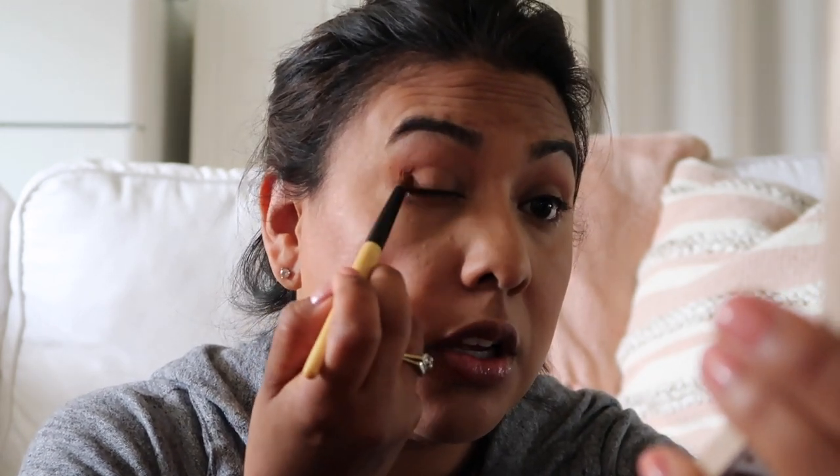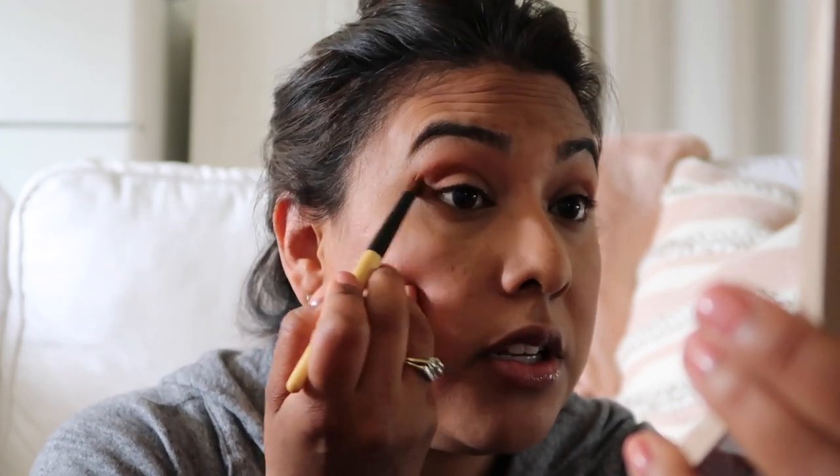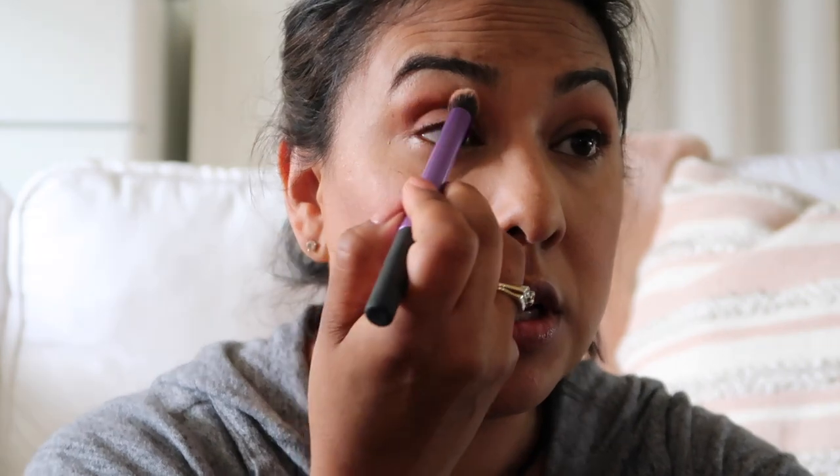I'm gonna take a smaller brush and go into this orangey color and stick it in the outer corner. I'll blend that in — really make sure to blend it. I'm gonna go in with another brush to make sure it's uber blended. I like to place it in that outer V and then blend it out, then go ahead and take the bigger blending brush to make sure it's all blended in there.